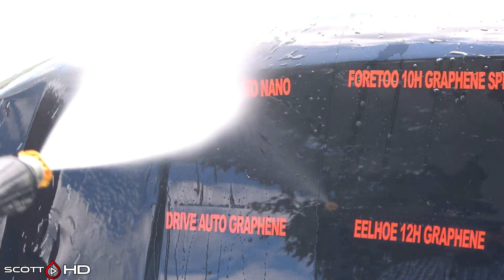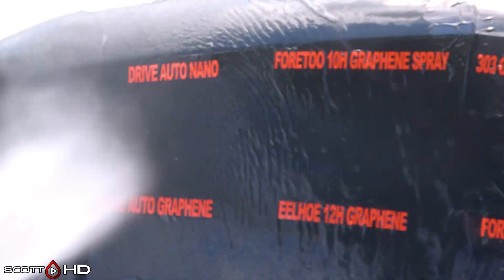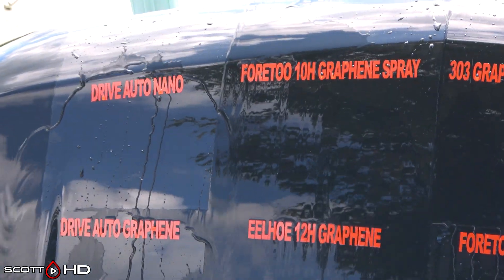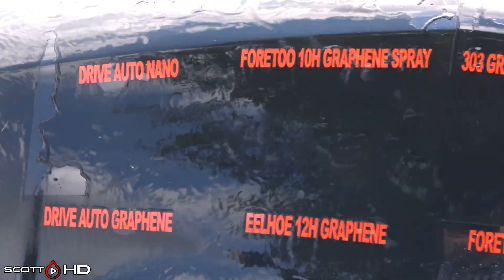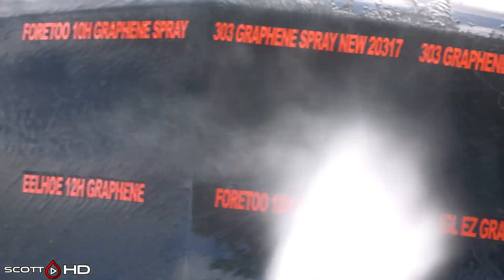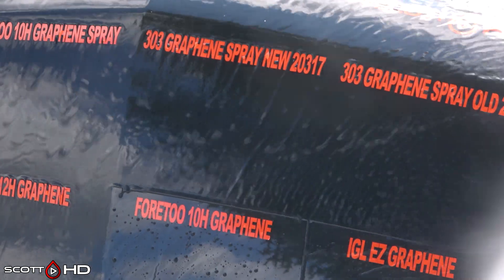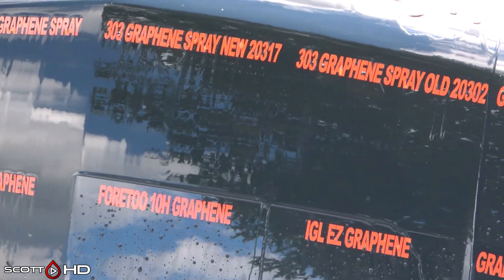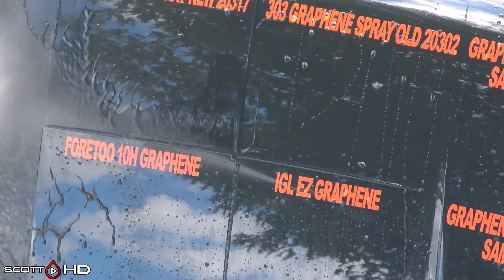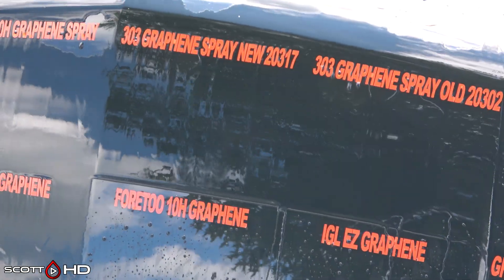Drive Auto Nano looks like it's still doing good. 420H graphene spray — we're going to call that one weak, it's almost failed. 303 Graphene new and old: the old batch being the one that had formerly failed on me, the new batch being sent to me by 303. They're both doing okay on the weak side, so we're going to go ahead and mark those two weak as well. You can see water sticking to those pretty good but it does finally let go.